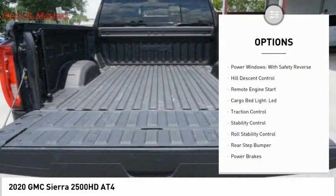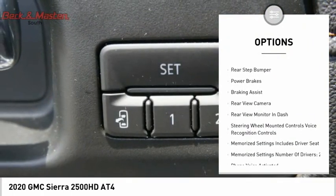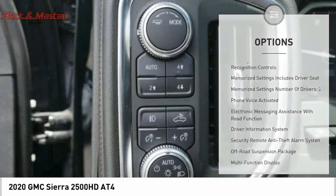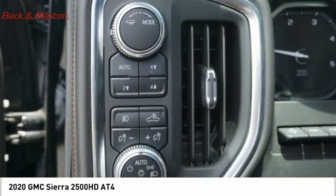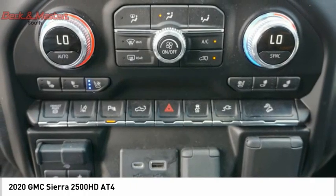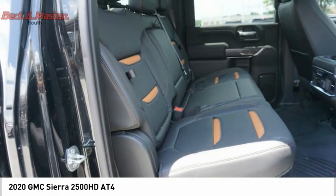Here are some of this vehicle's great options: power windows with safety, reverse hill descent control, remote engine start, cargo bed light LED, traction control, stability control, roll stability control, rear step bumper, power brakes, and braking assist. This beauty is sure to make you the talk of the neighborhood, so call or drop in for a test drive today.